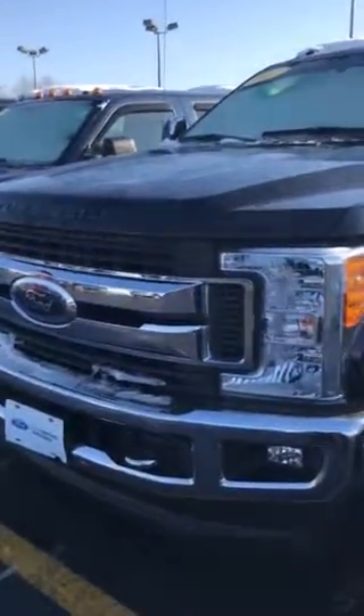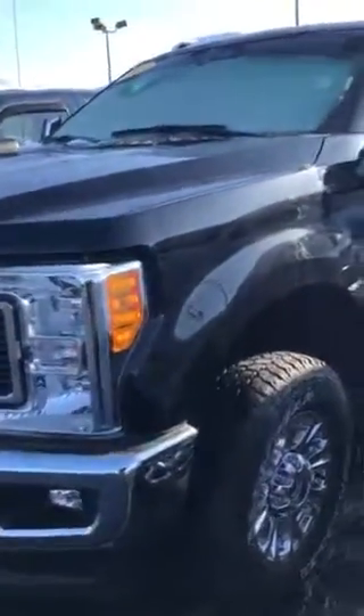Hello and good morning. I wanted to make you a quick video here on this beautiful, well-kept 2017 F-250 XLT that you inquired about.